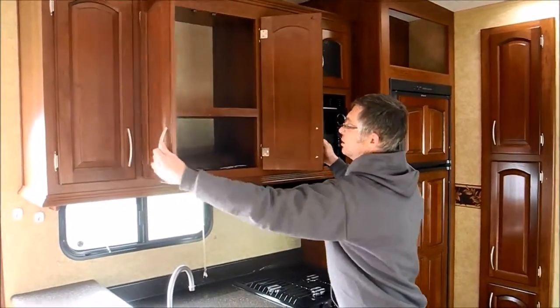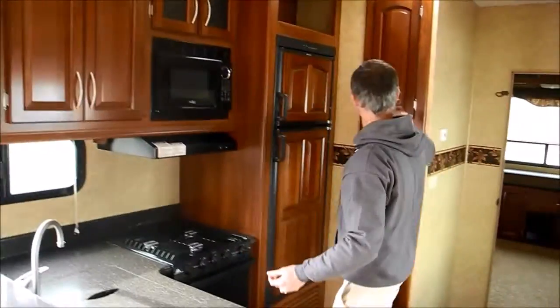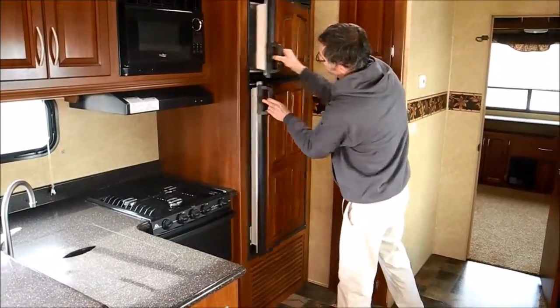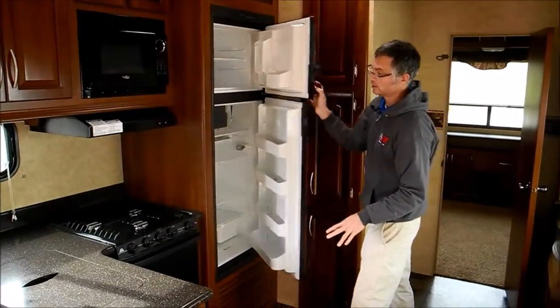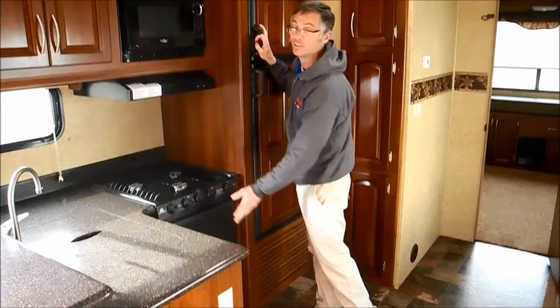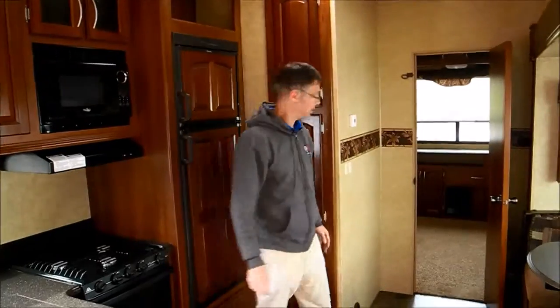All kinds of storage up here and even a pantry. The refrigerator came in real nice and clean, and this coach also has a range top and an oven, so it's nice to have an oven.